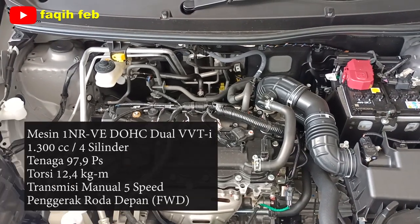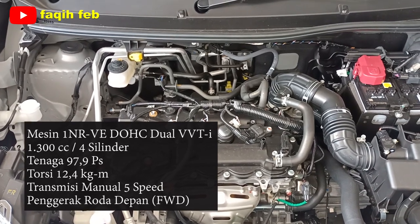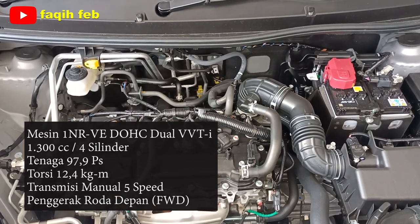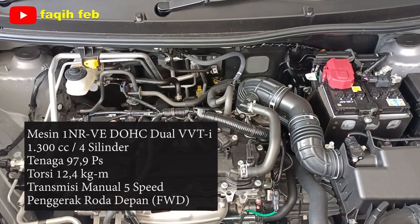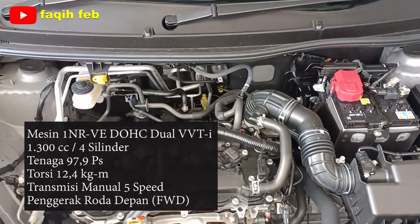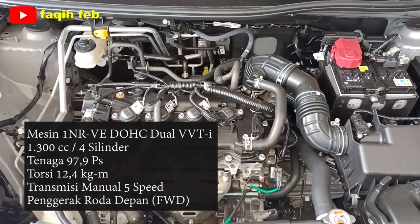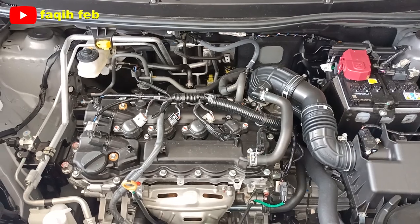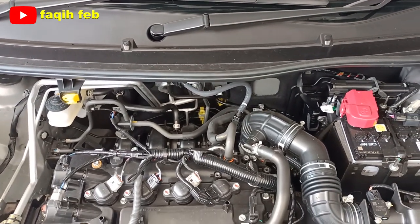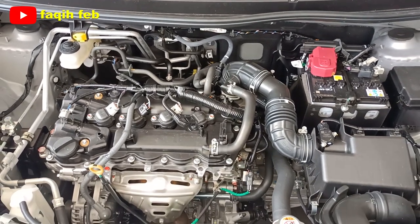Dapur pacu mobil ini menggunakan mesin berkode 1NR-VE DOHC Dual VVTi, berkapasitas 1.300 cc, 4 silinder segaris. Mesin ini menghasilkan tenaga sebesar 97,9 PS per 6.000 RPM dan torsi maksimum 12,4 kgm per 4.200 RPM. Tenaga disalurkan ke roda depan (front wheel drive) melalui transmisi manual 5 percepatan. Untuk transmisi otomatis menggunakan transmisi dual CVT. Harganya Rp 225 jutaan OTR Jakarta dan sekitarnya.